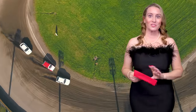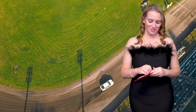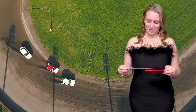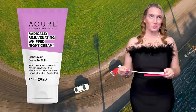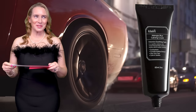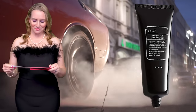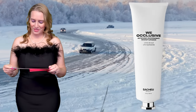Next category is Favorite Sleeping Mask. I bet you guys don't see what's coming for the nominees. The nominees are the Acure Radically Rejuvenating Whipped Night Cream — a Drunk Elephant Proteiny Dupe at about a third of the price — the Klairs Midnight Blue Calming Cream, and the Sashu Wee Occlusive Overnight Moisturizer. And the winner — I'm going to guess you guys already know it — is the Klairs Midnight Blue Calming Cream. I love that stuff. Can't be without it ever.